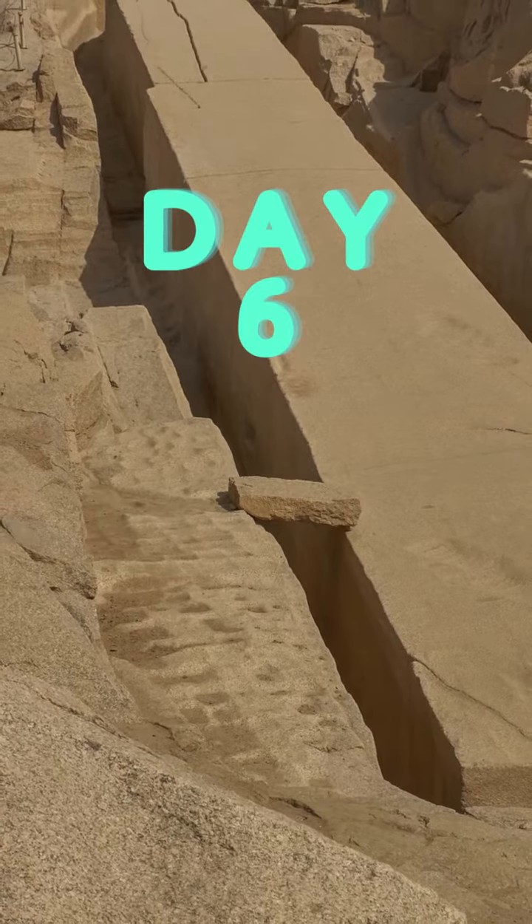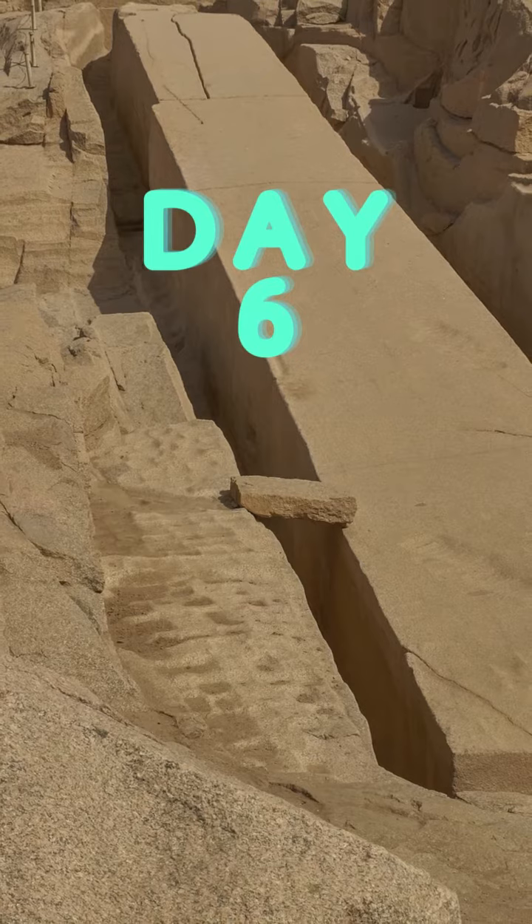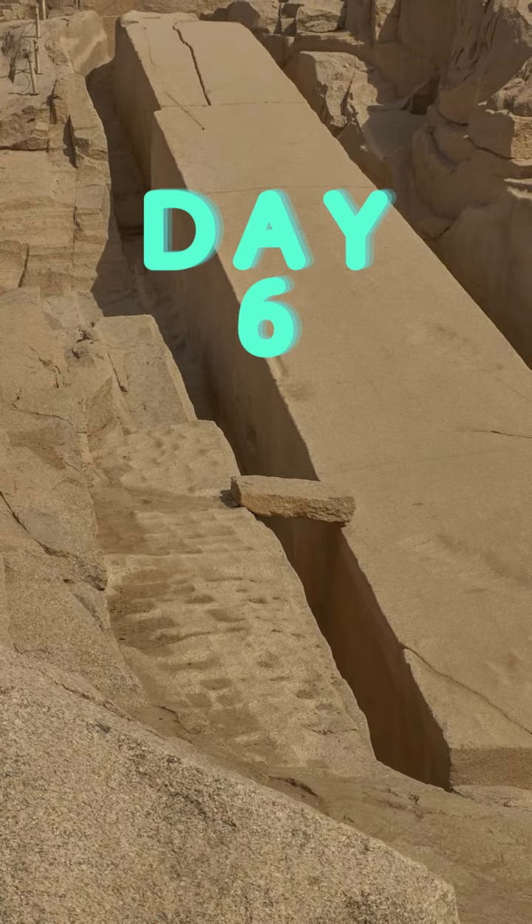Welcome to the sixth day of our Egyptian tour, where we embark on a captivating journey through time. Today we unveil the secrets of ancient Egypt's engineering marvels and bask in the tranquility of sacred temples.